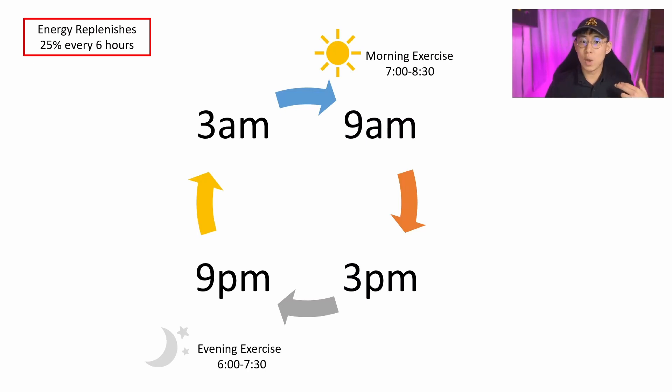If you're like me and you have a regular day job, you'll find it hard to exercise as and when you like. The most likely times you can exercise are before work and after work. For my schedule, I try to squeeze in a morning exercise if possible somewhere between 7 to 8:30, or I'll choose to have an evening exercise somewhere between 6 to 7:30.